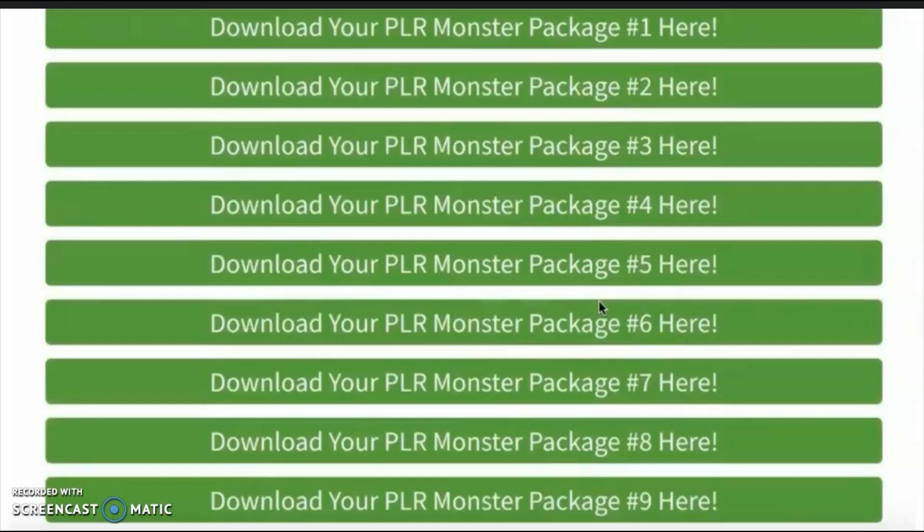Let's have a quick look at the sales page, and after that we'll visit my bonus page where I'll share the details about my exclusive bonuses.